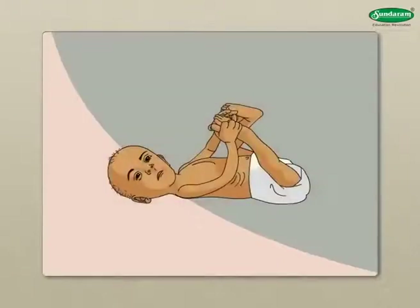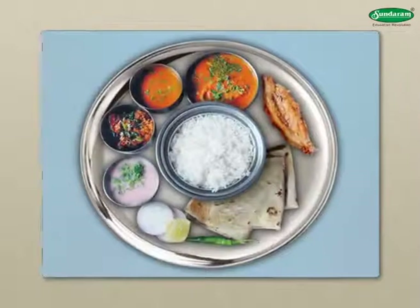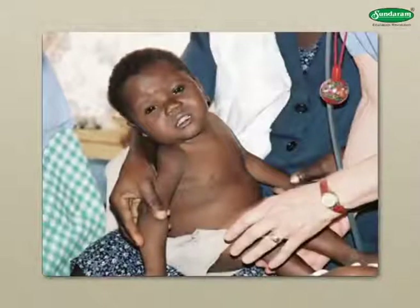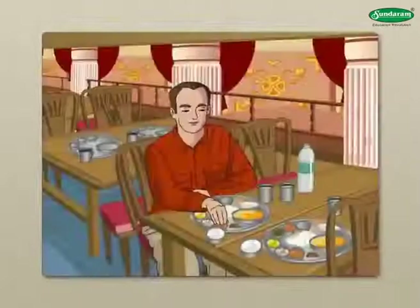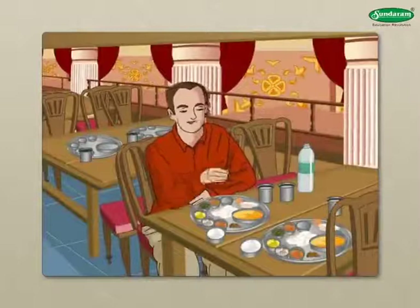Malnutrition is often caused by ignorance or misconceptions about food and their nutritive values. A malnourished person becomes unhealthy and often falls ill. That is why a balanced diet is important for a healthy body.